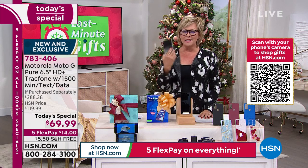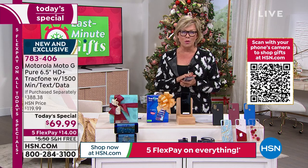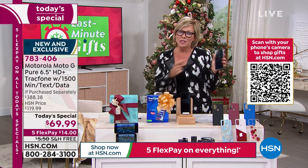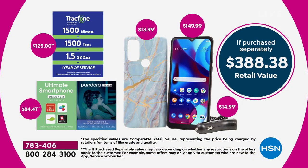Most importantly, everything you want in a really beautiful phone is here. Why else would this phone alone be $150? This is almost a $400 package we're giving you tonight at — I can't believe — $69.99. Free shipping too, guaranteed to be there for Christmas gift giving, and extended returns all the way through to the end of January.